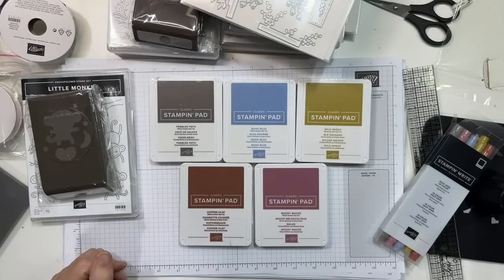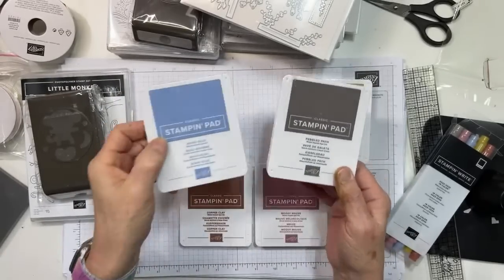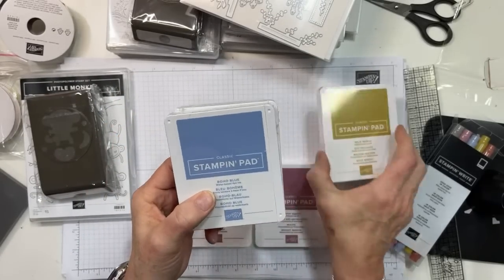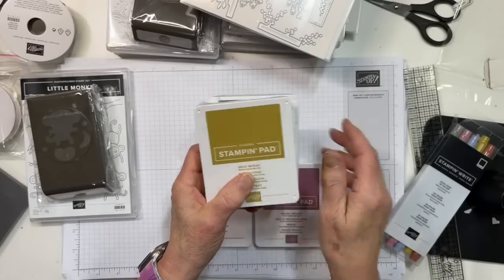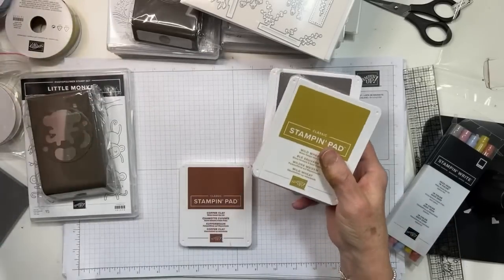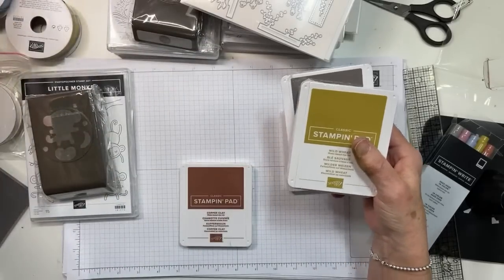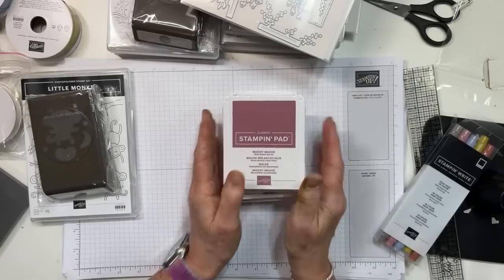Pebbled path is kind of a gray, boho blue is a defined blue, wild wheat has a slight green undertone but is almost a mustard — very different from crushed curry. Then copper clay and moody mauve round out the five. I hope you've enjoyed this and I'll see you tomorrow at one for a new card video. Have a great rest of your week!